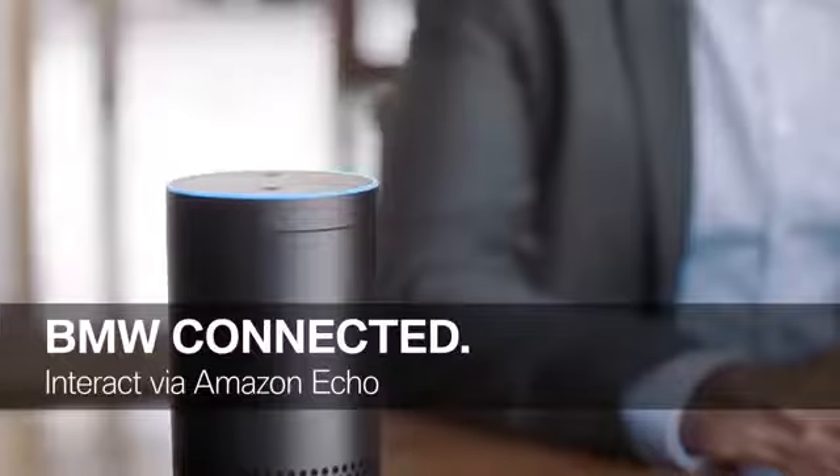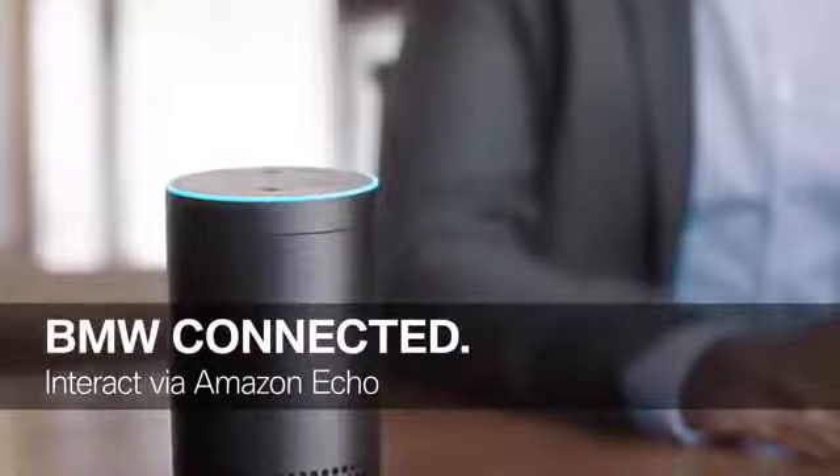The all-new BMW 5 Series Touring comes with the latest BMW connected functions. For the first time, it is possible to connect your BMW to your office via Amazon Echo. For example: 'Alexa, ask BMW, do I have enough fuel?' — 'Your BMW's range is 608 kilometers.' A great new way to interact with your BMW.